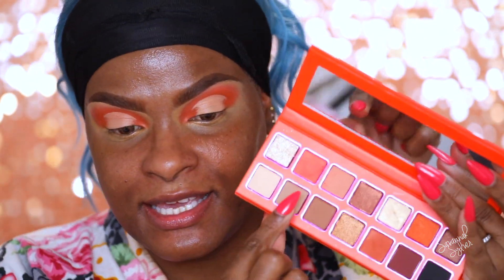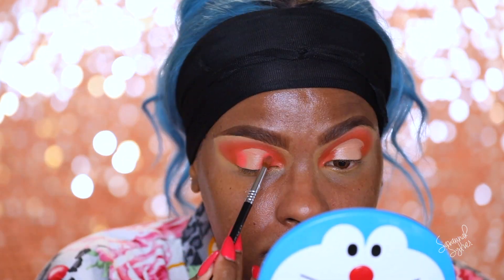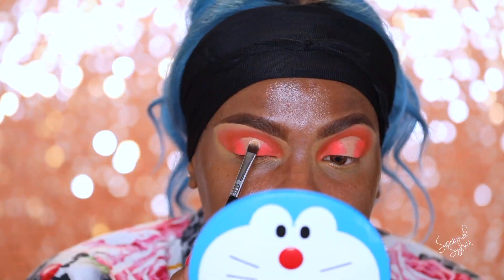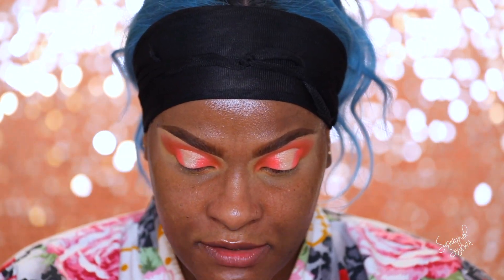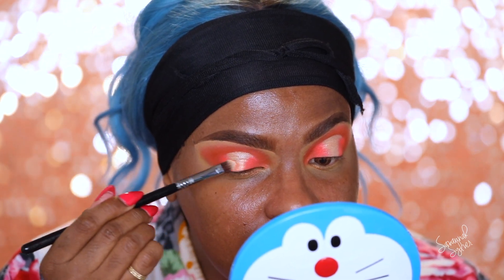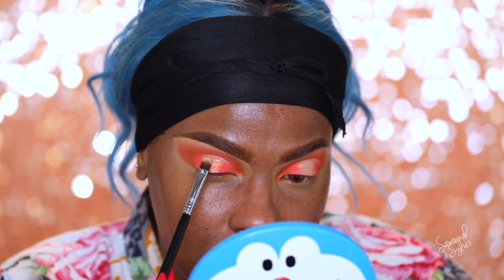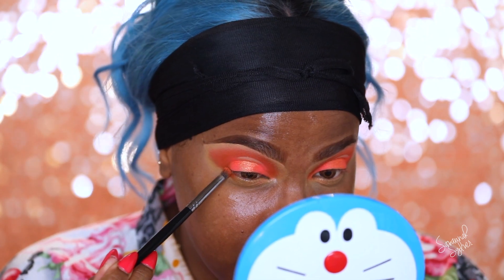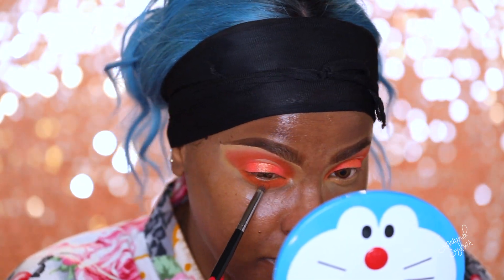Next I'm going to take the neon orange and pat that on the outer perimeters, hugging that situation. Then I'm going to take this glittery goldish shade and pat that in the center — I think that'll look pretty cool. Now I'm going to take this orange shimmer shade and pat that on the lower half of this halo situation, just to kind of mix it in a little bit and mute that area over that shimmer color. I'm going to repeat the same steps for my lower lash line — going in with the first orange, not the neon one, and patting that on my lower lash line.